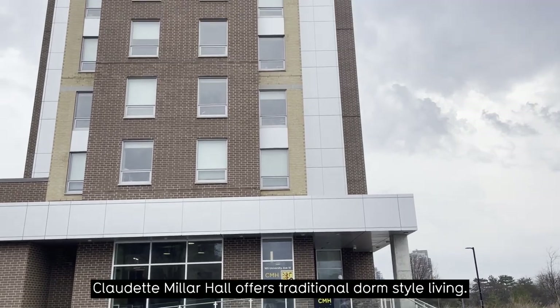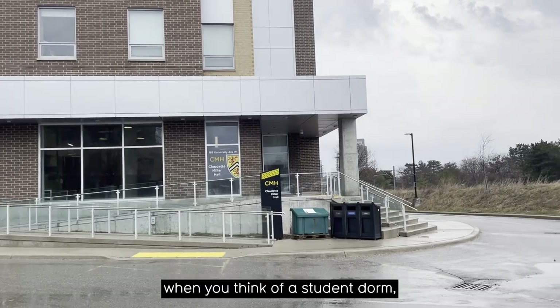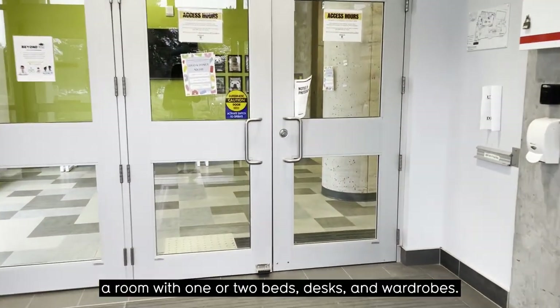Claudette Miller Hall offers traditional dorm style living. A traditional room is what you might normally think of when you think of a student dorm — a room with one or two beds, desks, and wardrobes.